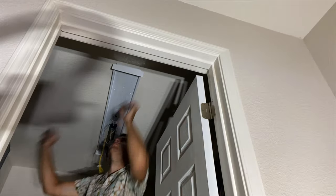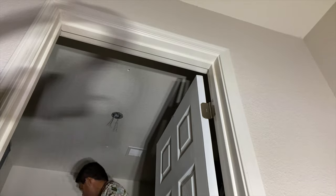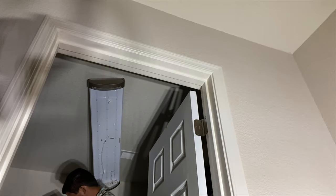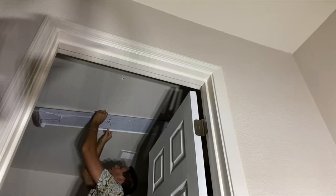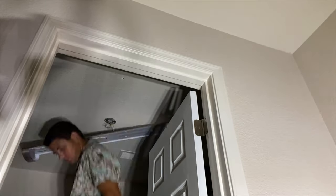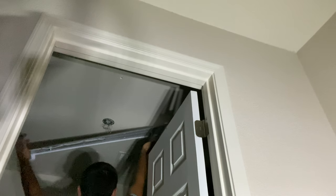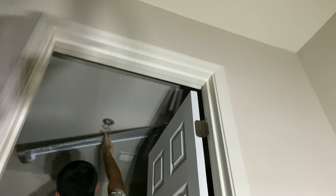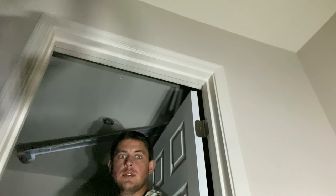First I had to take down the old fixture, then we just start reading the directions and start putting up the new one. Everything was going pretty good until I realized that when I put it up, the light fixture is actually sideways. It's like this, and it needs to be like this. So I've got to turn the part that's in the ceiling.